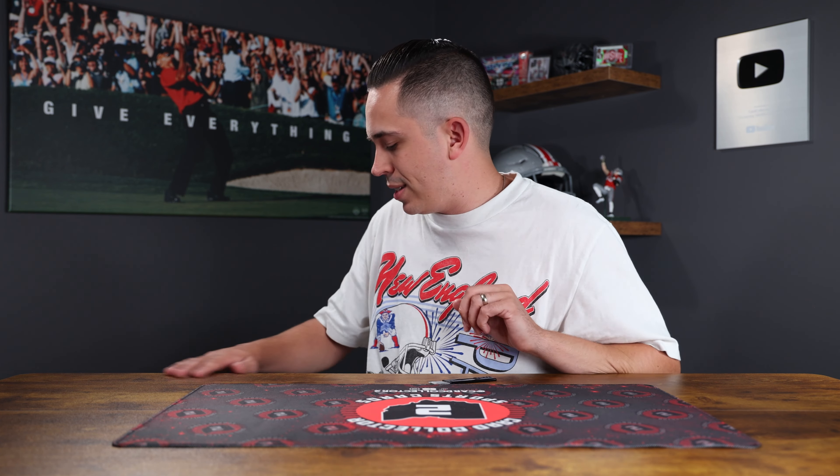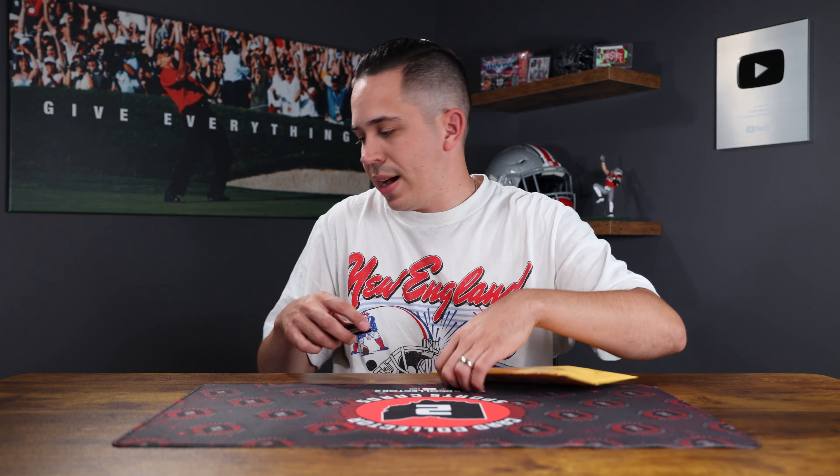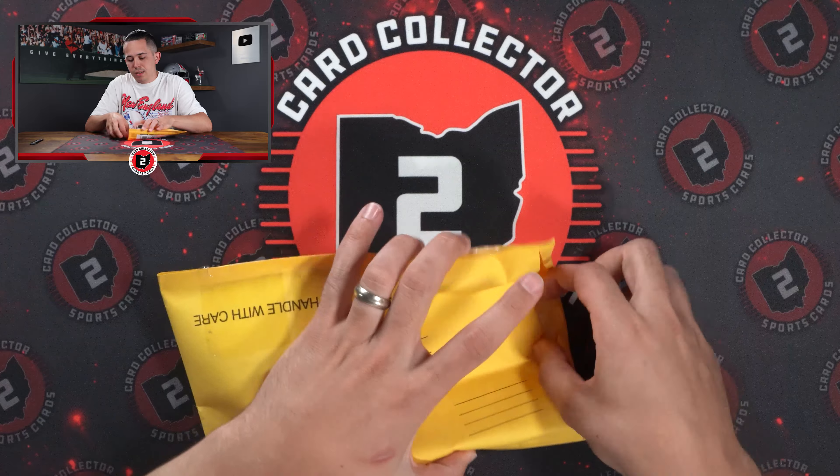What's going on YouTube? Card Collected 2 coming at you here with a brand new video. Today we're back again with another sports card mail day. This time we've got some really cool stuff, so I'm going to get into it because we've got a lot of different mail including a really big lot I'm excited to show you. Got an entire box to my right here filled with different mail, so let's see what we got.